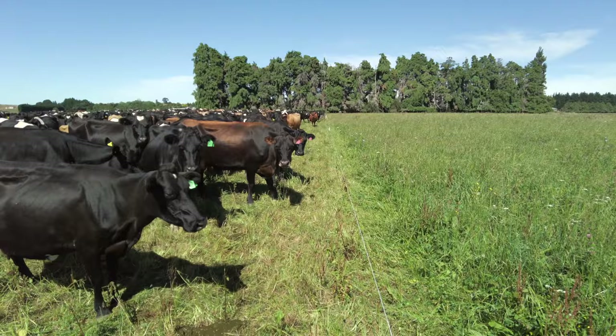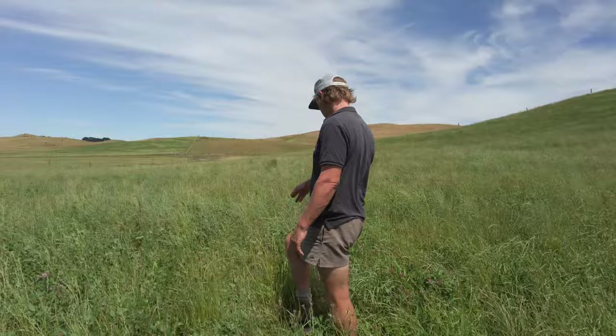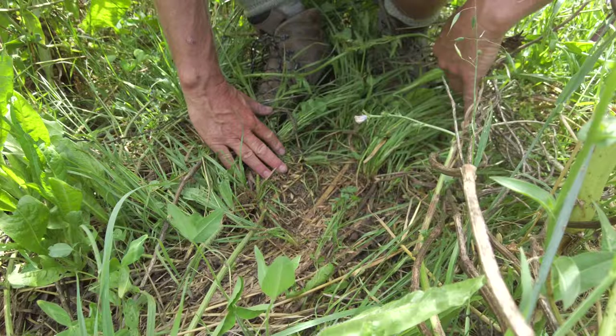It'll be interesting to see later on what happens. For us, our optimum is to graze a third, trample a third, and leave a third. When we can do that, the whole system just works really well — especially going over the summer months. Because over summer our plants are going into reproductive mode and going to seed, which allows us to build a really good seed bank.